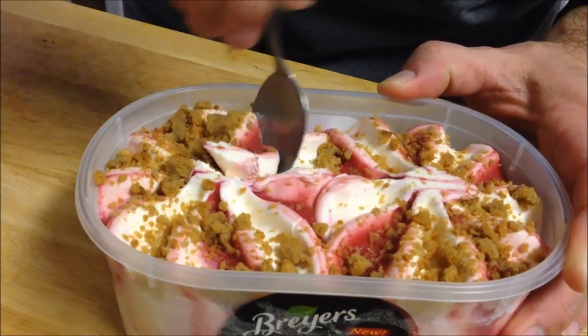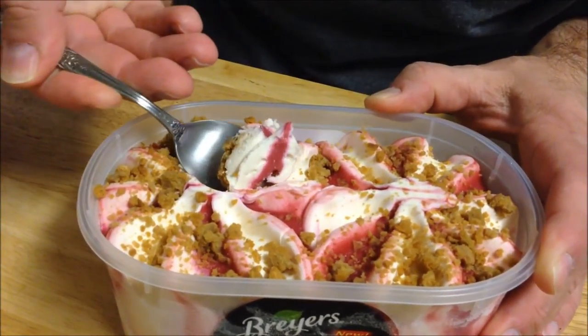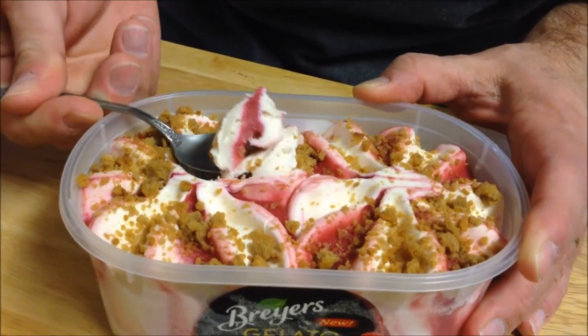Gelato has really got a good creamy texture to it. I wonder if that crumble is just on top — it looks like it is. It would be nice if it was all through there. That raspberry is really, really good. I mean, that's like a real raspberry flavor.